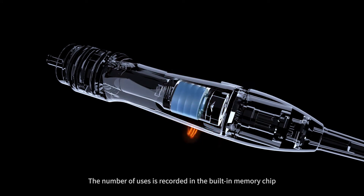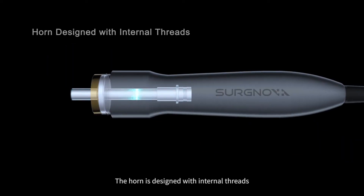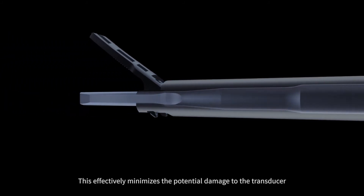The number of uses is recorded in the built-in memory chip. The horn is designed with internal threads, which effectively minimizes the potential damage to the transducer.